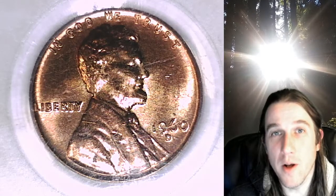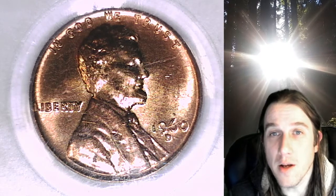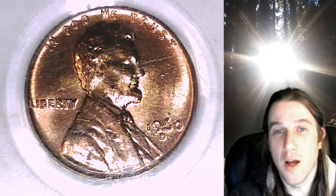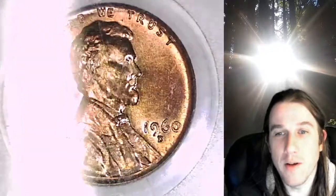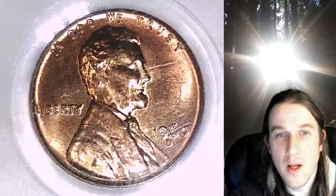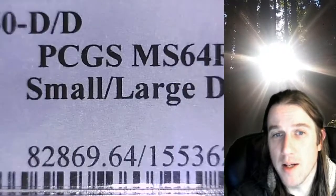Hello again everyone and welcome back to Time Traveler's Coin Exchange. I've got a fun 1960D Lincoln Memorial here for you guys. This one is a business strike coin from the Denver Mint, but this one is pretty special. It has been graded by PCGS and it is a D over D. It's been graded Mint State 64 Red and it's also a small over large date.